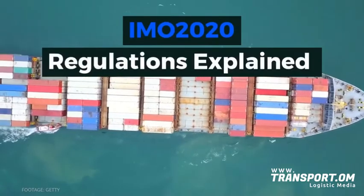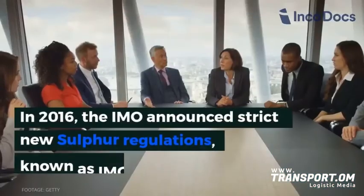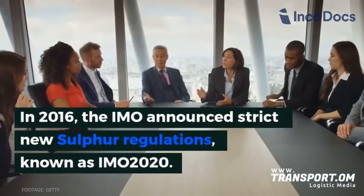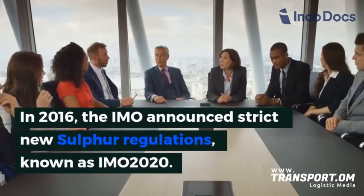In this video, we will explain the regulations of IMO 2020. In 2016, the IMO announced strict new sulfur regulations, known as IMO 2020.